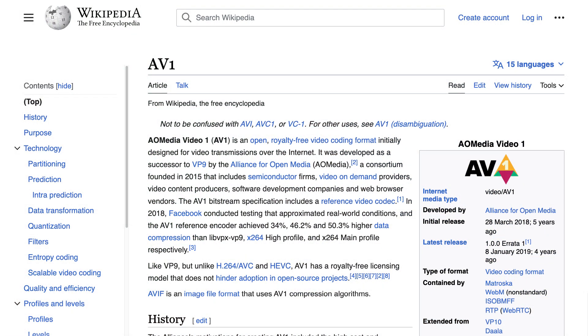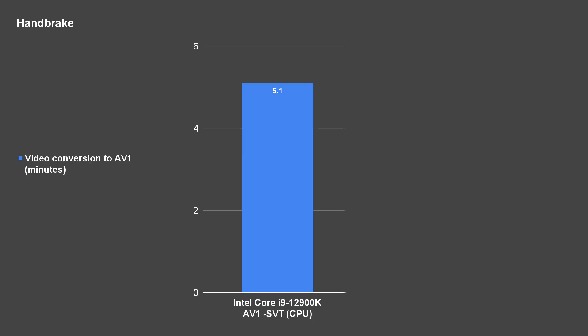Now for Handbrake, there are a lot of codecs to choose from and I'm specifically looking at the AV1 codec. AV1 seems to be the future as well, since it is royalty-free and made for the web. We'll take the rendered video from Premiere Pro and use it as our example. Since our test bench is using an Intel processor, we can show you why GPU encoding and decoding are so important. It takes 5 minutes to encode using the SVT AV1 codec which utilizes the CPU, and it is extremely slow.